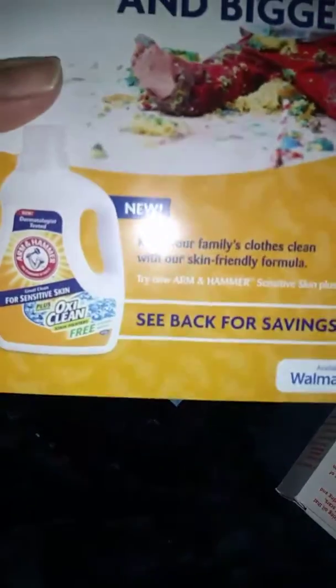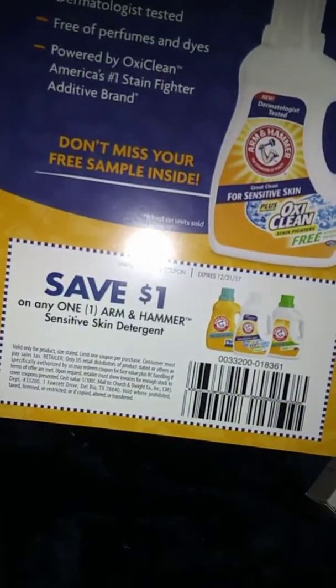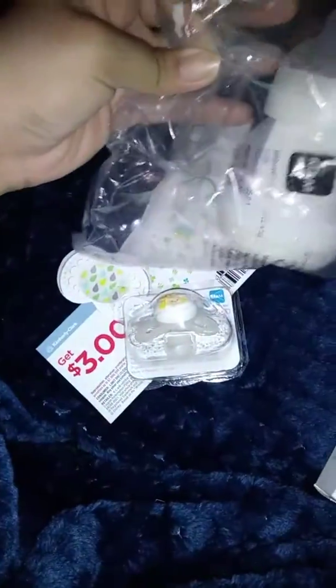Then they have an OxyClean sensitive — this is good for baby skin — $1 off. Then they give you $3 off Huggies, a box of Huggies. A little sample. And then Mam — there are different designs, so just info about it, because they gave you a Mam pacifier and a Mam bottle, so here's the other bottles you could buy.